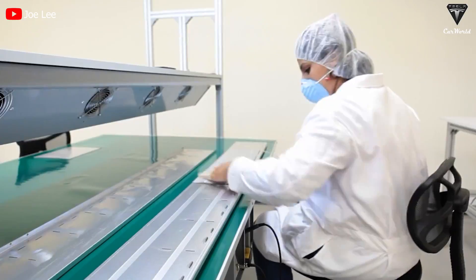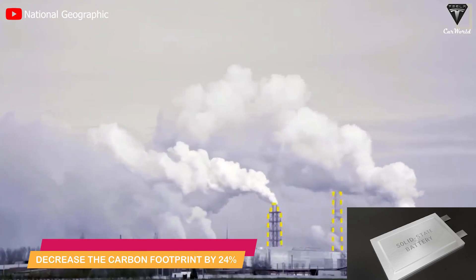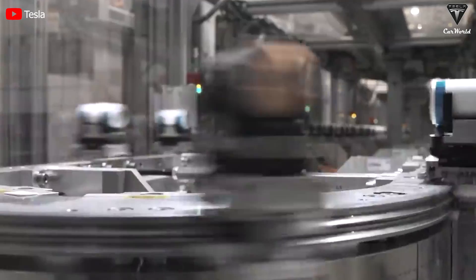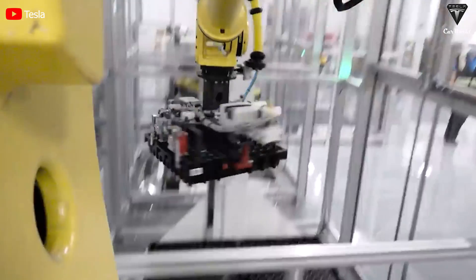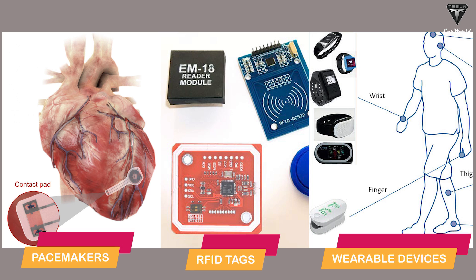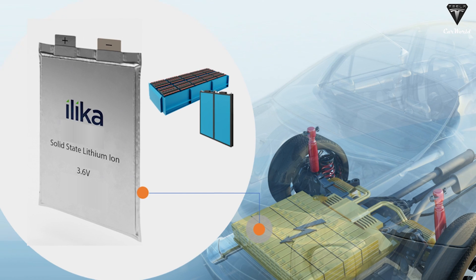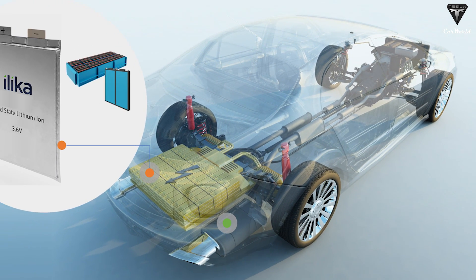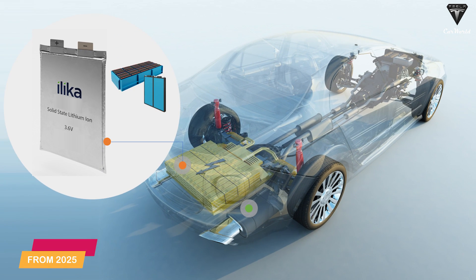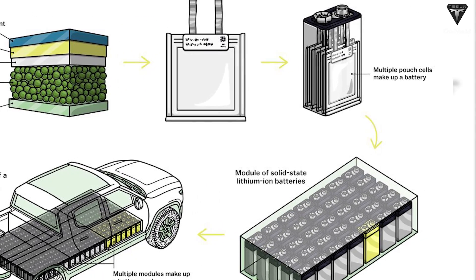Solid-state batteries can decrease the carbon footprint of an electric vehicle by 24%, and research has shown that the use of additional materials can further reduce the carbon footprint of an EV by 39%. They are also being used in pacemakers, RFID tags, and wearable devices. Toyota is considered the leader in solid-state battery patents. EVs with solid-state batteries are not yet commercially available but are expected from 2025, and are currently being tested by BMW and Ford.